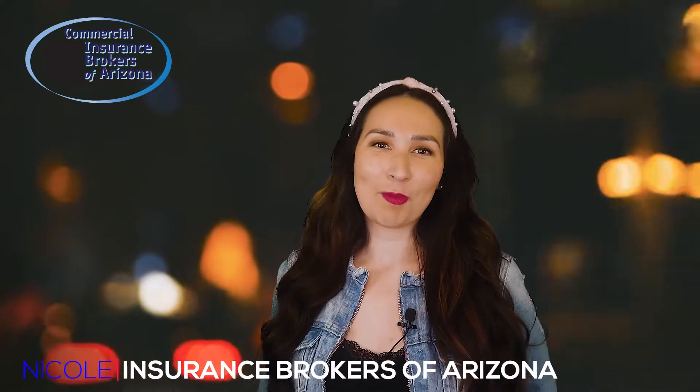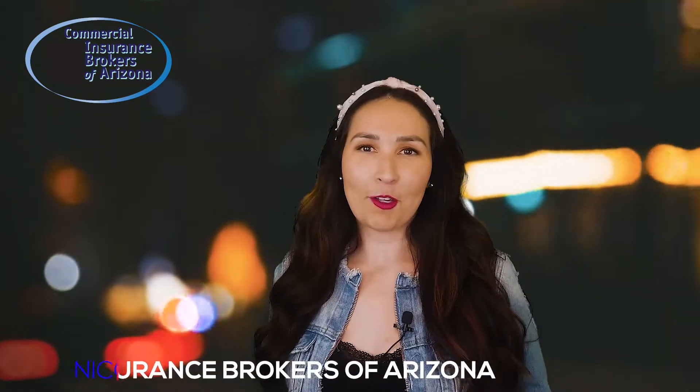Hey there, Nicole here with Insurance Brokers of Arizona. A lot of business owners don't realize that they can save a lot of money on their commercial auto policy just by making a few simple changes. In this video, I'm going to share with you some tips that will help you reduce your premiums and get the best coverage for your business.